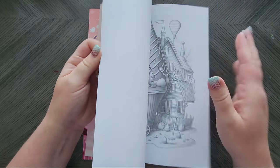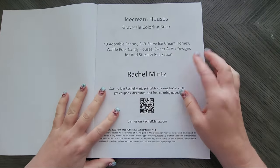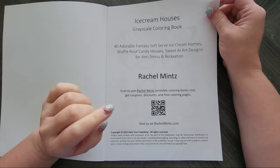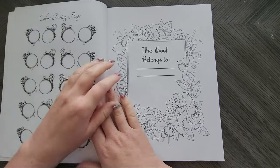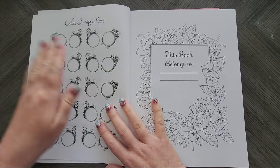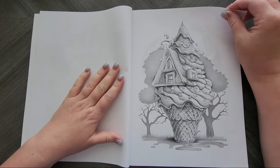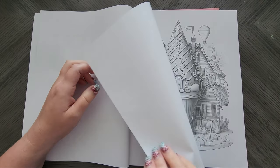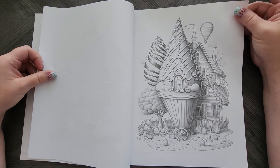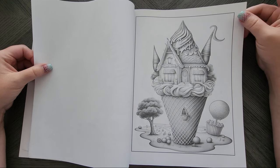This is actually a really cute idea. Now these are AI generated, and they do disclose that, which I appreciate because there are quite a few AI books out there that don't say they're AI. Here is the colors testing page. The images are single-sided so you could use a marker base. They're a pretty heavy grayscale with the rendering, but marker bases work well. Of course you could always scan them and put them on other paper.